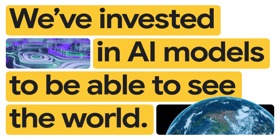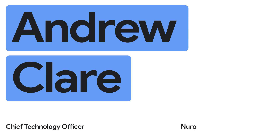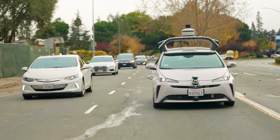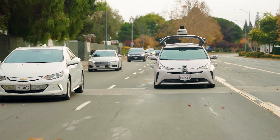From the beginning of Neuro, we've really invested in AI models to be able to see the world. I'm Andrew Clare, the Chief Technology Officer of Neuro. We built an AI-first system we call the NeuroDriver, which is intended to drive any kind of vehicle on roads — whether it's a custom delivery vehicle, a consumer passenger car, or even a Class 8 truck.